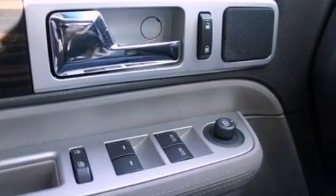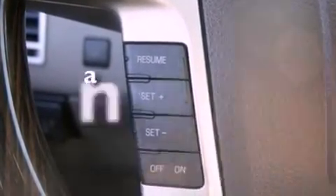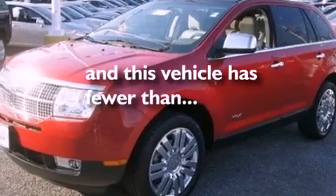Also included are a rear spoiler, an illuminated driver's side vanity mirror, an anti-lock braking system, cruise control, and this vehicle has fewer than 46,000 miles on the odometer.